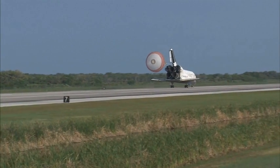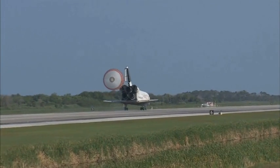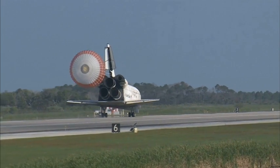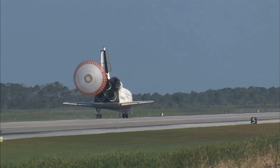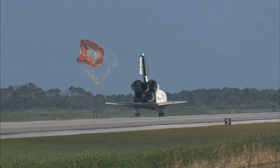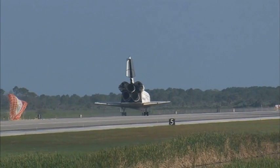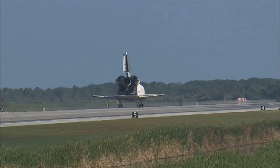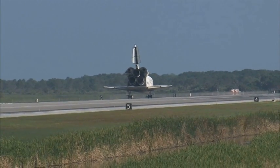That brings an end to the STS-131 mission, the 131st space shuttle flight and the 33rd to the International Space Station. Discovery left Florida on April 5th with 7.6 tons of new science equipment and spare parts, including equipment that should improve the station's capability for Earth observation work, equipment that could help astronauts avoid muscle atrophy and help scientists better understand muscle atrophy, and equipment that will help keep the station's systems cooling properly.